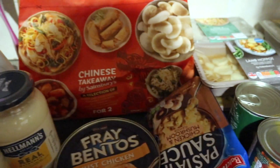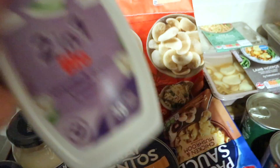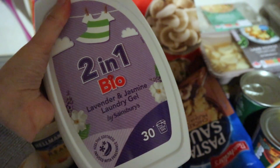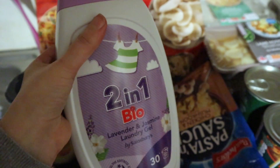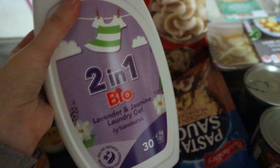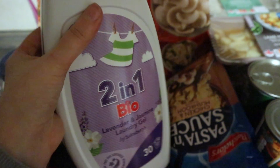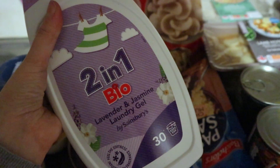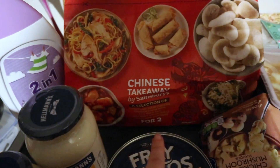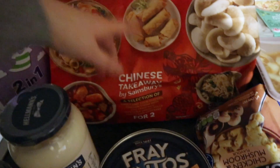I've got some Cherry Blossom Red Petal washing up liquid, and then this is new — it's the two-in-one bio laundry gel. Normally I used to get the really tall bottles but they've been discontinued, so this is what I got instead. Next we've got a Chinese takeaway selection.